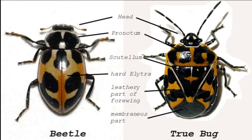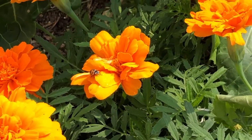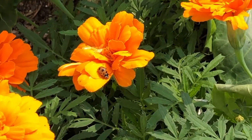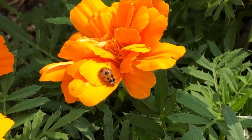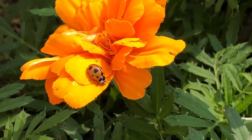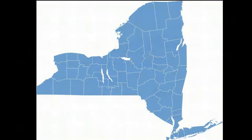The term ladybug is a misnomer — they are actually beetles and not bugs. The immature or larval stage of the lady beetle also feeds on plant pests. The larvae are strange looking, but don't kill them; they will control pests just as well as adult lady beetles.